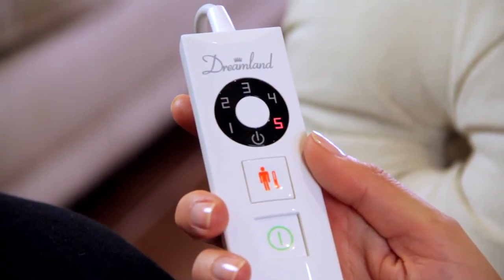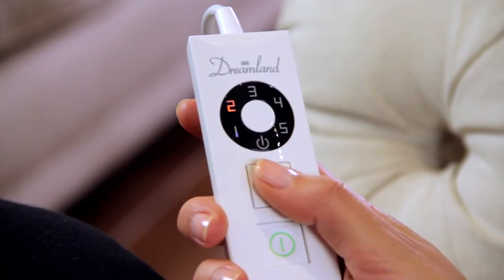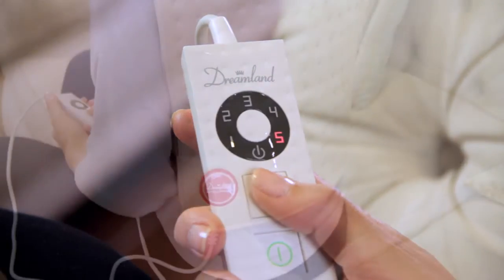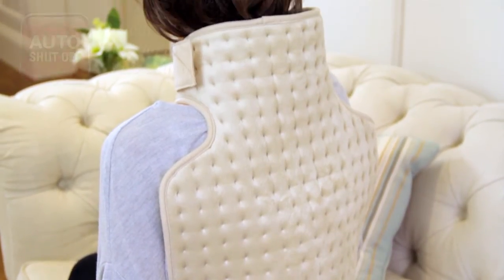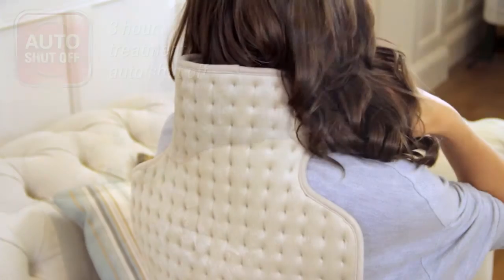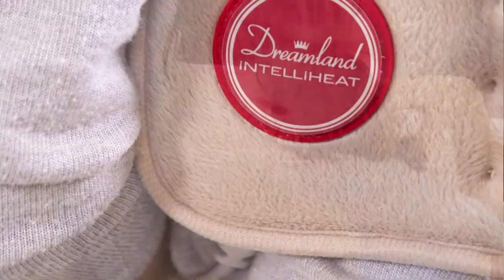The LED digital control allows you to choose between five precise temperature settings, retaining the same level of constant heat at the touch of a button. With a unique three-hour heat treatment, the super soft, skin-friendly fabric moulds snug to your body.